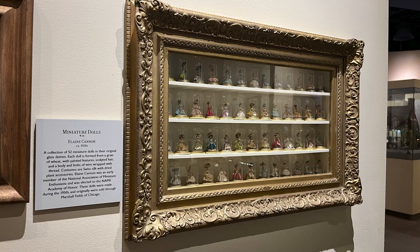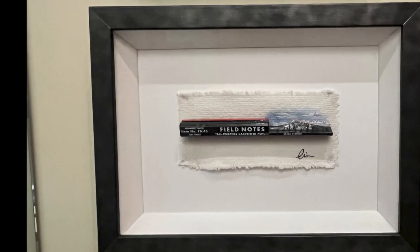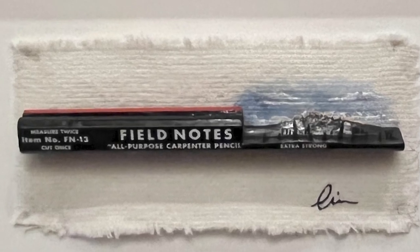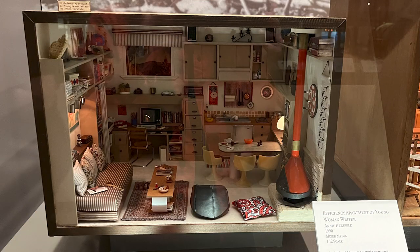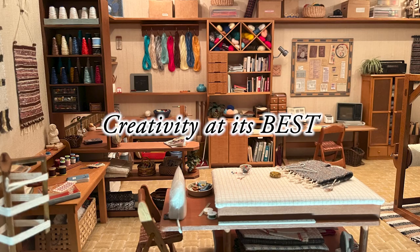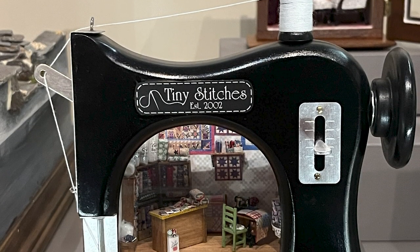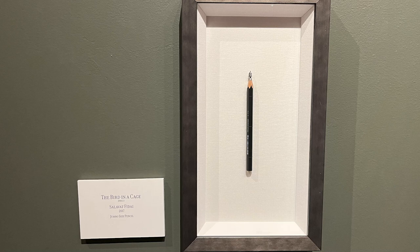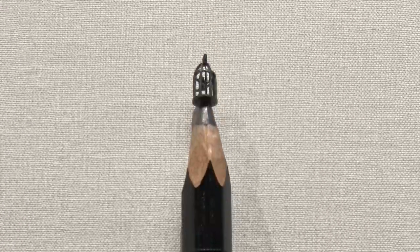When the Arnells moved to Tucson, she began her collecting in earnest and became active in the miniature community. The collection grew and the Arnells dreamed of a way to share it with more people, and this is what they developed — creativity at its best. The museum is dedicated to all who participate in the world of miniatures.